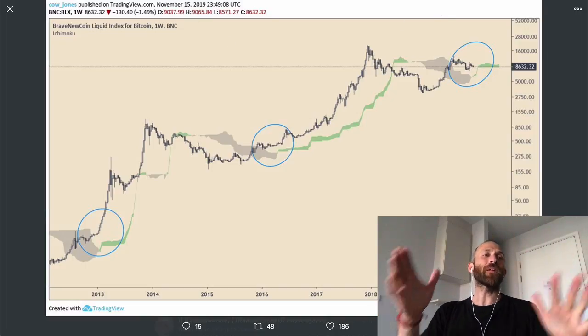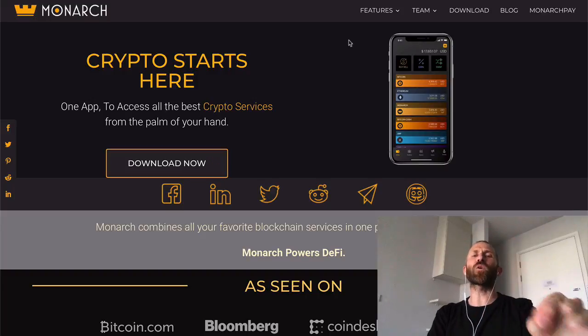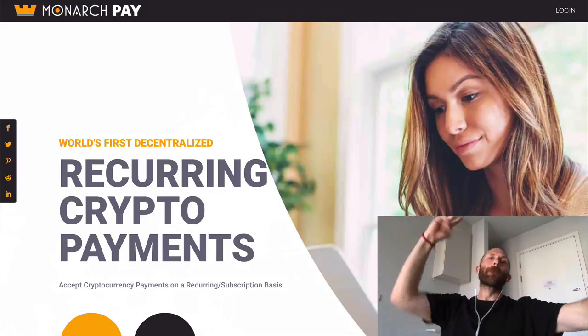I just wanted to make a short episode. Happy Monday, hope that's a good start to your week. Thank you guys for watching. Make sure you check out the Monarch wallet — hold Bitcoin and 3,000 cryptos, earn up to 10% interest on your cryptos while holding them. And also Monarch Pay, the world's first decentralized recurring crypto payments. Thanks for watching, catch you later. Peace.